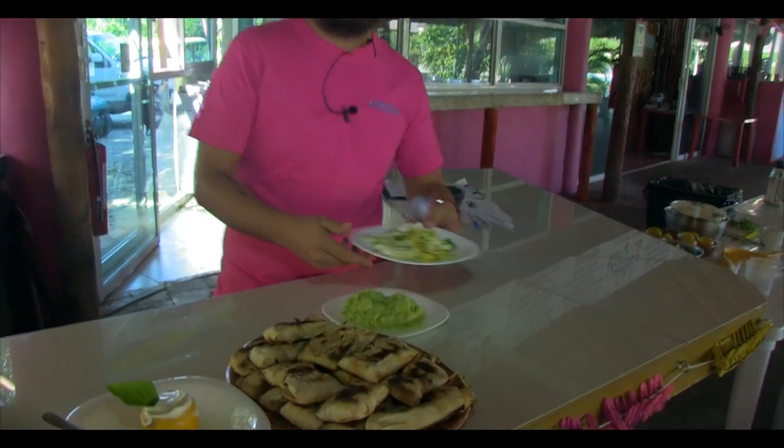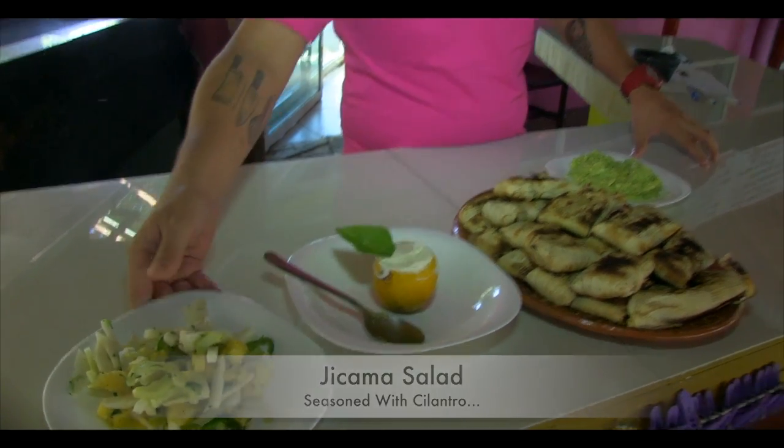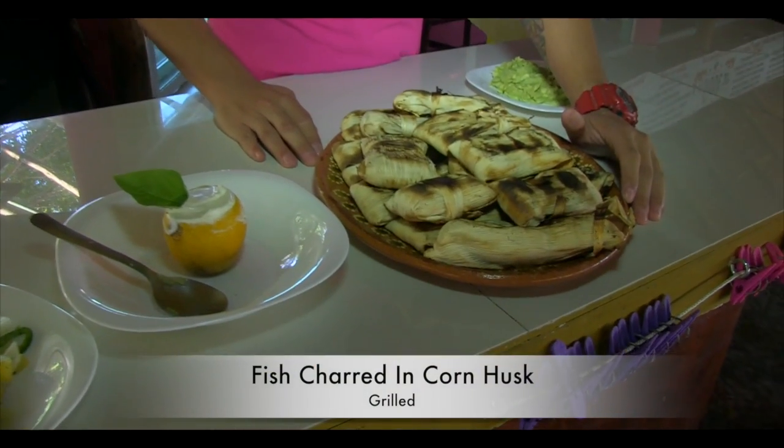Our first dish is going to be a jicama salad, seasoned with some cilantro, salt, pepper, and lime juice. Our next dish is going to be some fish charred in a corn husk on the grill.